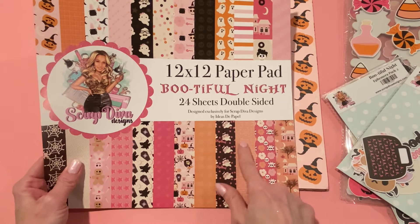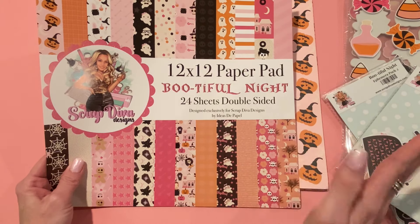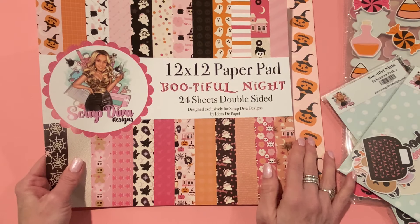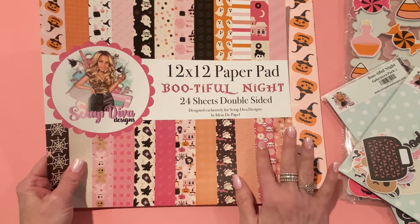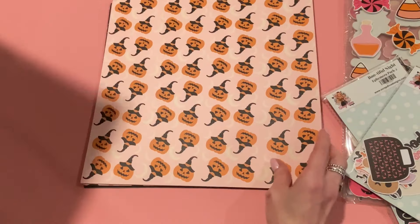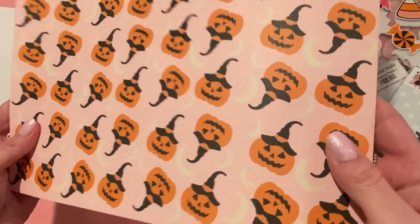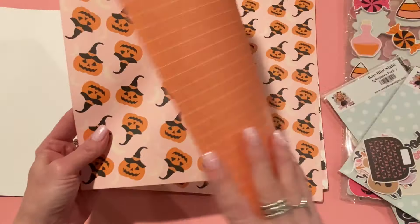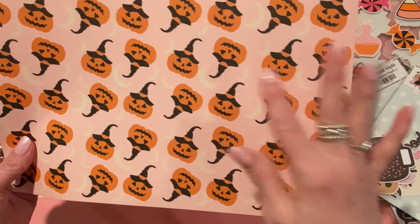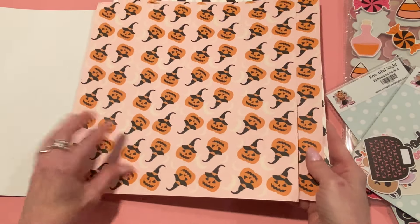If you click my link and make an order at scrapdiva designs dot com, I do get a commission — it doesn't cost anything extra, it just gives me part of the profit. I always have a coupon code you can use at Scrap Diva Designs, which is 'strawberry cream' to save 10%. These papers have a really nice matte finish, really nice heavy weight, good quality paper. It's got a beautiful light pink background — everything is pink and black and white and it's just so pretty.